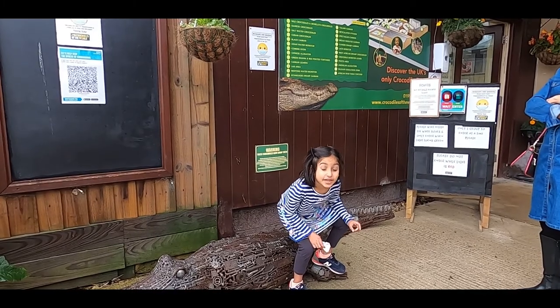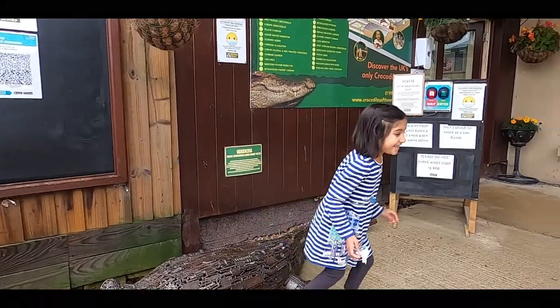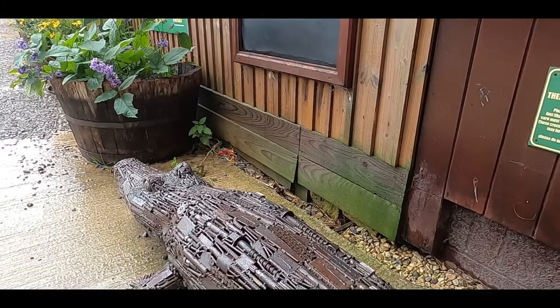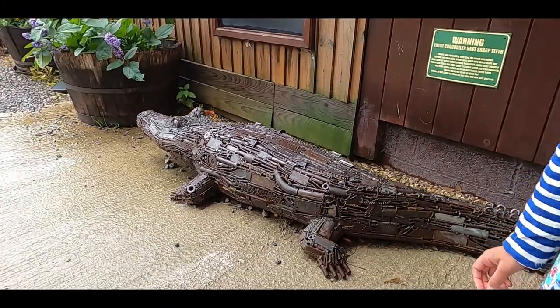Crocodile! Mind it doesn't bite you. This crocodile looks like it's been made up of spare parts of cars and screws and pipes.